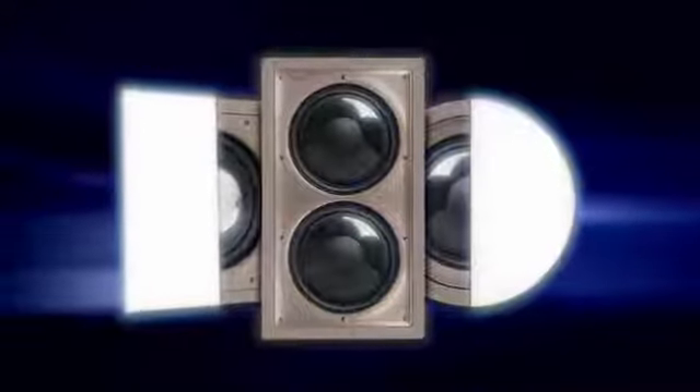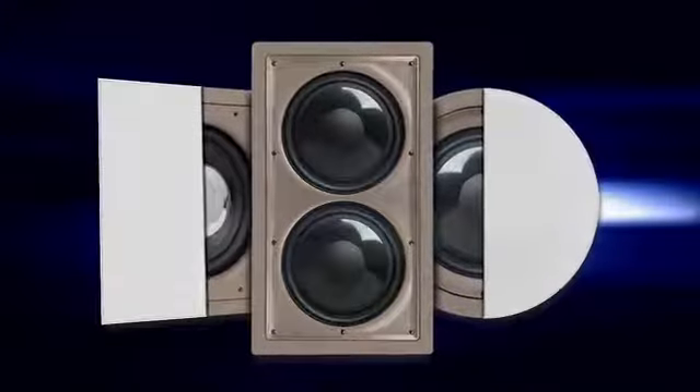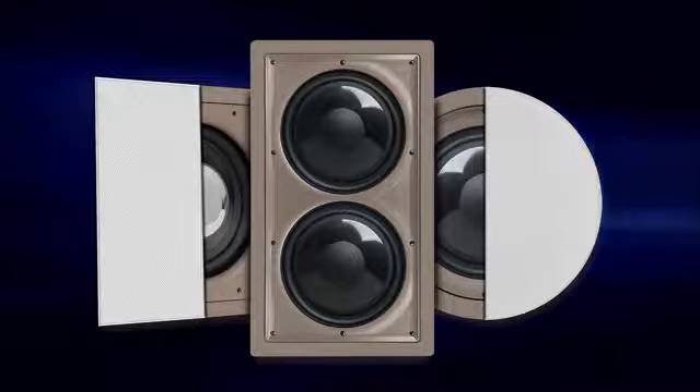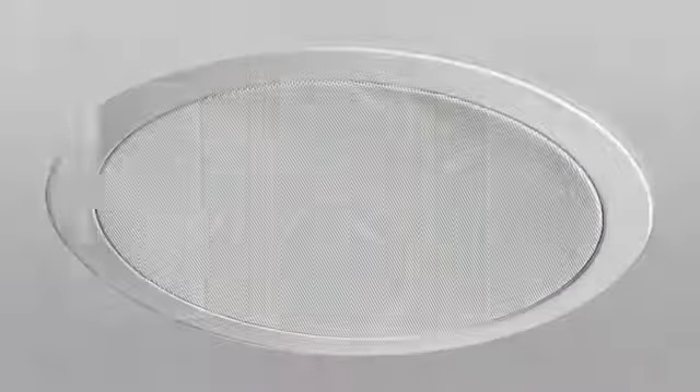Did you know you can get amazing bass without taking up a single inch of floor space? With Proficient's Protégé architectural subwoofers, it's easy. They mount flush in the wall or ceiling, and with their new thin bezel grille, you can barely see them.